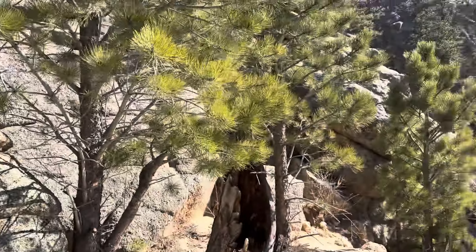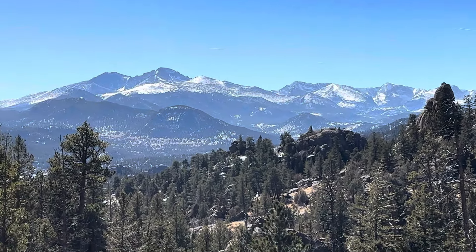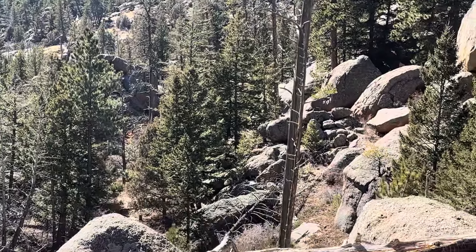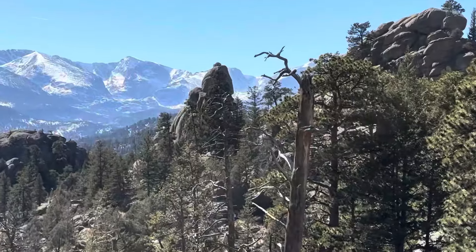It didn't take very long at all — I took my jacket off even though it's like 42 degrees. I'm climbing, I'm working hard, and it's really sunny, but it's worth the work. And I came down — there are just amazing rock features here.